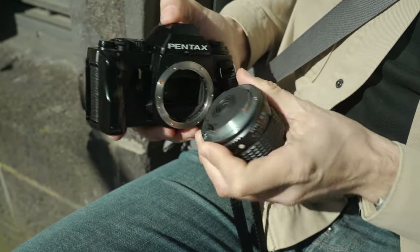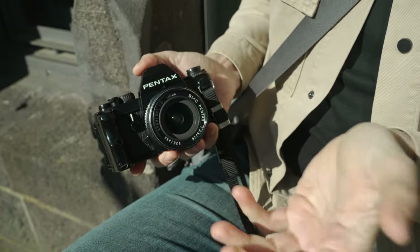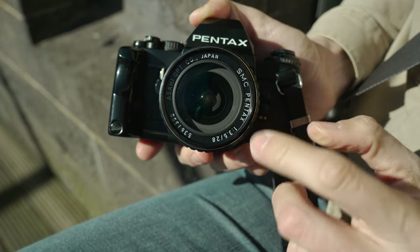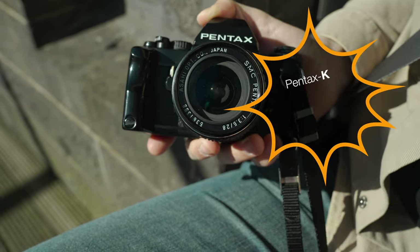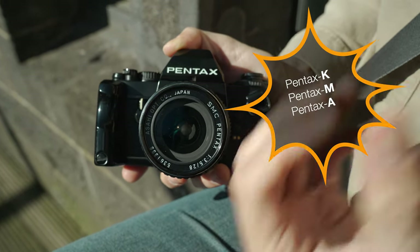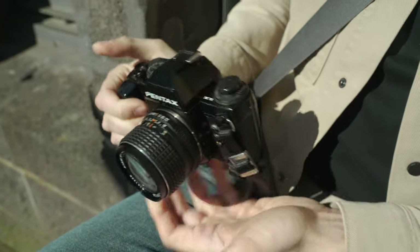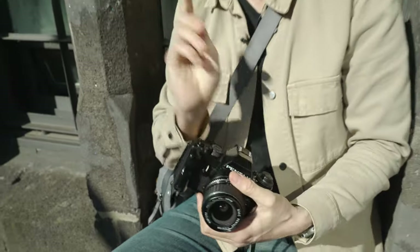The Pentax K mount means you can use almost every Pentax K lens. This is a classic Pentax K lens — a very good 28mm f3.5 — but you can also use Pentax M lenses, Pentax A lenses, and even Pentax autofocus lenses, as long as they have an aperture ring. And before I forget: this camera is weather sealed — another first and a big innovation. No one really paid attention at the time, but Pentax introduced those rubber gaskets back in the 80s that you now take for granted in modern cameras.